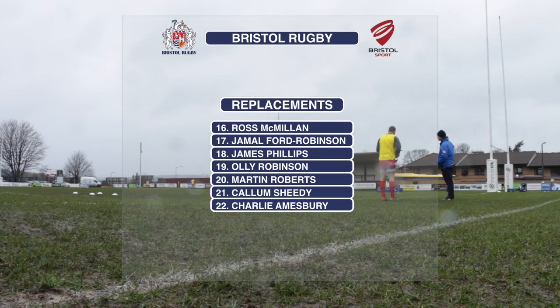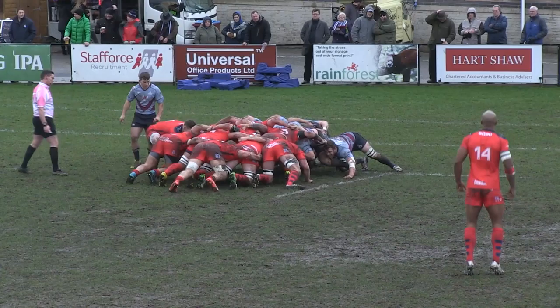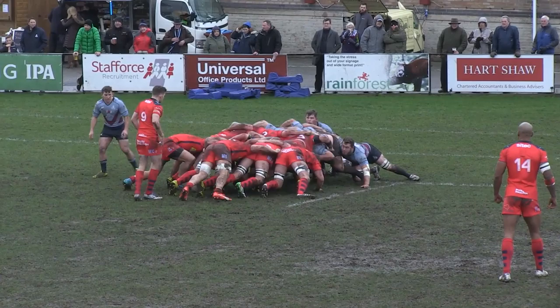Callum Sheedy is named among the replacements who could make his championship debut if he comes on off the bench today. Bristol, poised to put the ball in a five-meter scrum, elect to take the scrum rather than the points, battling with the wind in this first half.